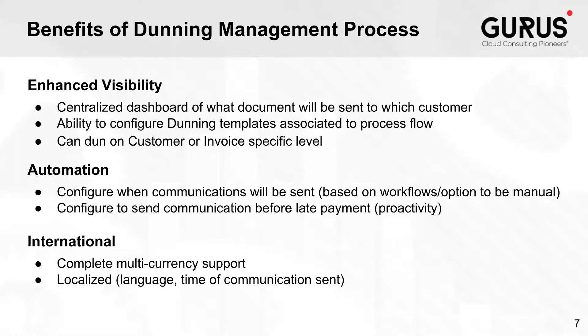The third part of the benefits is the international section. Two things to mention here: support for multi-currency and localization. Localization includes the language — you can have your templates in multiple languages depending on your client settings — and also the time of communication. You can configure your procedure with an evaluation day and evaluation time so that instead of all evaluations triggering at the same time, it will evaluate depending on your customer's time zone, distributing the charge across each of the different timelines and time zones you serve.